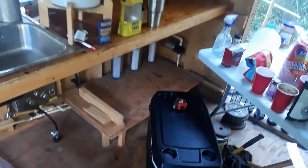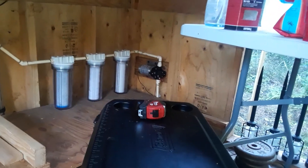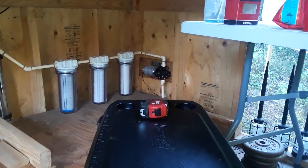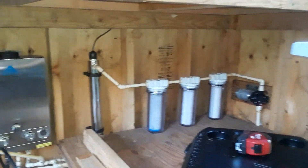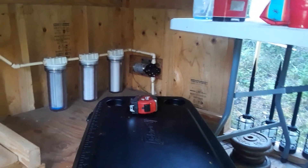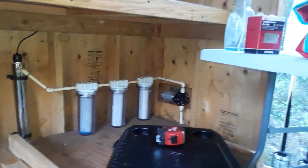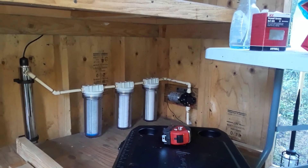The water filtration system is super cool. I've got a SureFlo — I believe it's a 1081 — the standard workhorse of water pumps. It has a pressure switch and pumps about three gallons per minute, cost me about $100 off Amazon. It's 24 volt — I run a 24-volt system because it allows you to use smaller wire, which saves you money, and allows you to have a smaller or better charge controller.